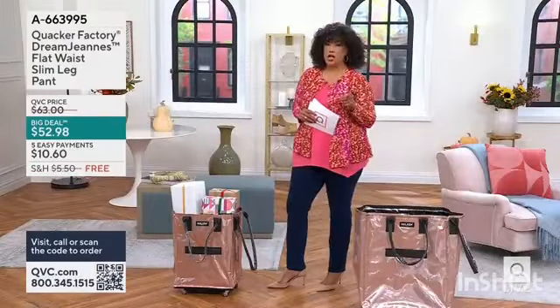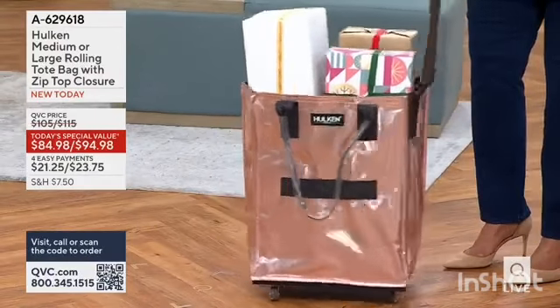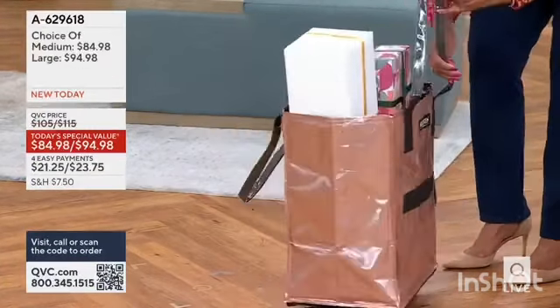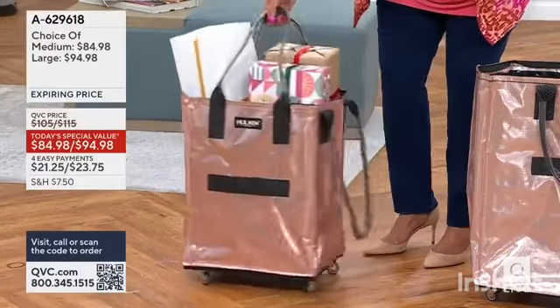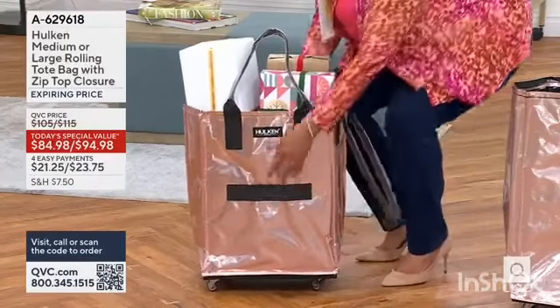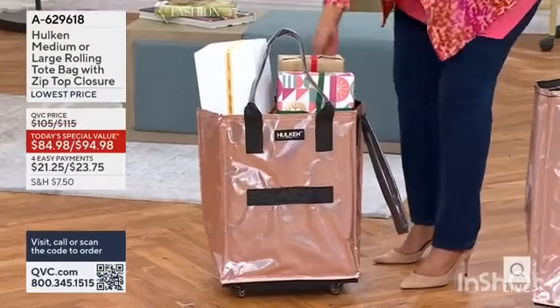It's $52 and change, and it will hold up to 66 pounds. Not only do you have wheels, not only do you have a durable material, but you also have two handles. So if you want to carry it like a tote, you can. You have a pull handle that allows you to maneuver it easily with the wheels. You even have straps for things that might be a little heavier to pick up, making it easy to do that.